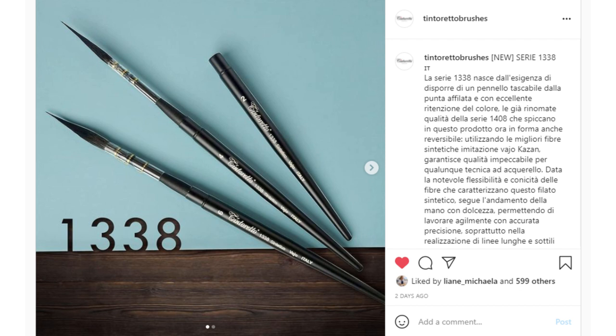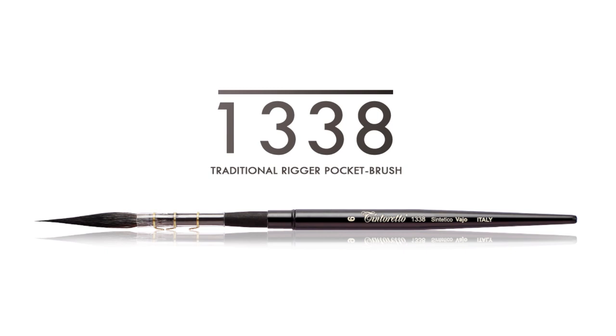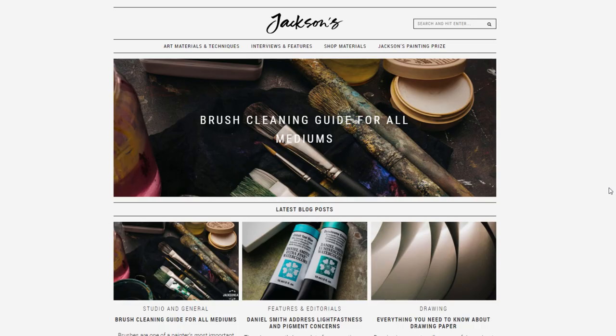Then another thing that someone mentioned to me is this new travel brush from Tintoretto. I think it looks really awesome and I'm glad to see different shapes available as travel brushes. We should be able to go back to traveling a bit more, hopefully soon. So it's really interesting to see the options available for painting outdoors or at least carrying brushes around.